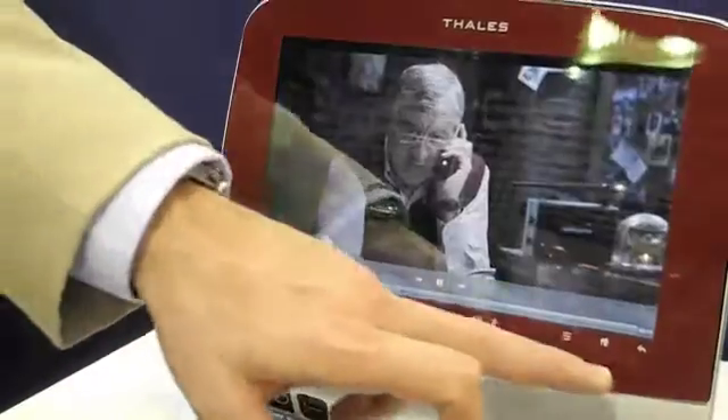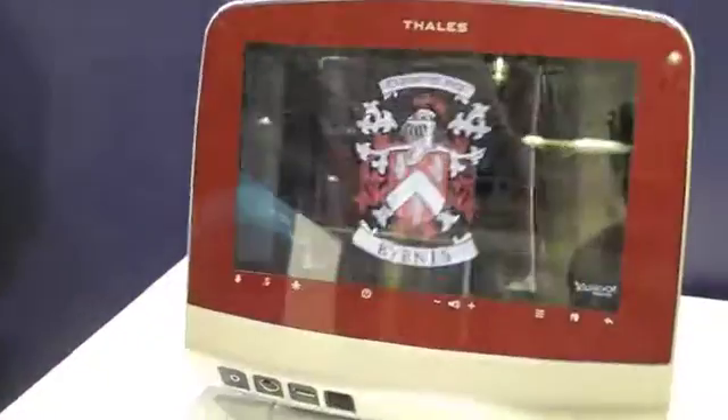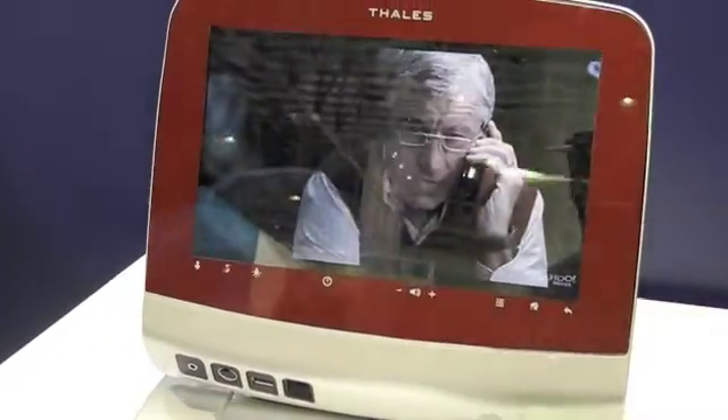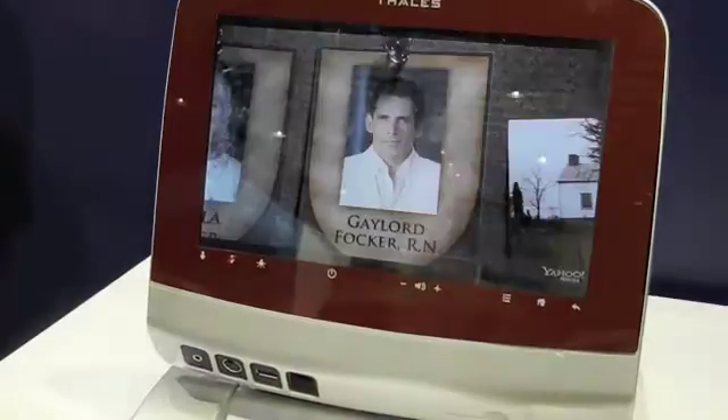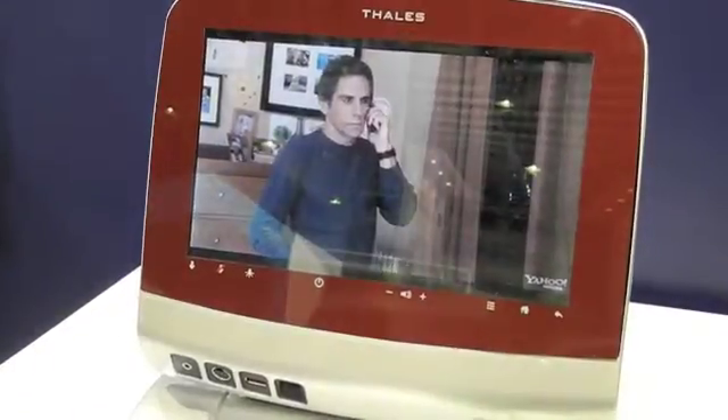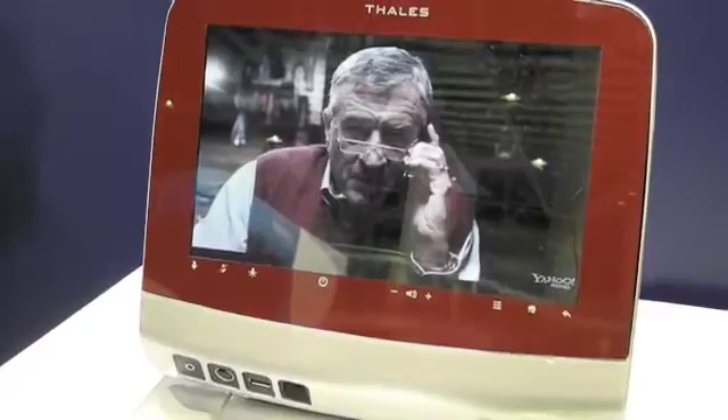All of the passenger interface functions are integrated into the screen itself, which means we can avoid the need for a control handset. This is particularly valuable in economy class configurations in terms of reducing weight and minimising maintenance.